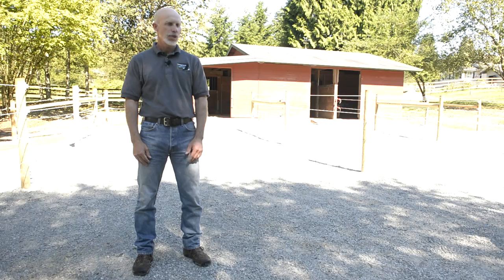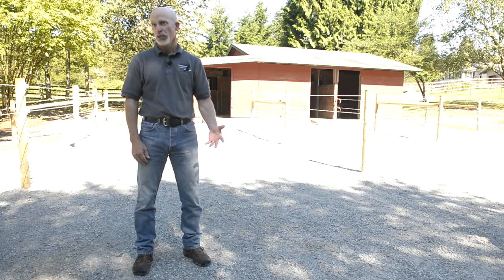My name is Kelly Cahill. I'm an engineer with the Snohomish Conservation District. Brett's already talked about why we need heavy use areas, and I'd like to talk a little bit about how we get the heavy use area put on the ground.